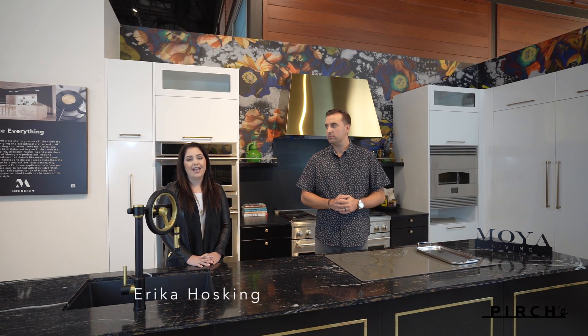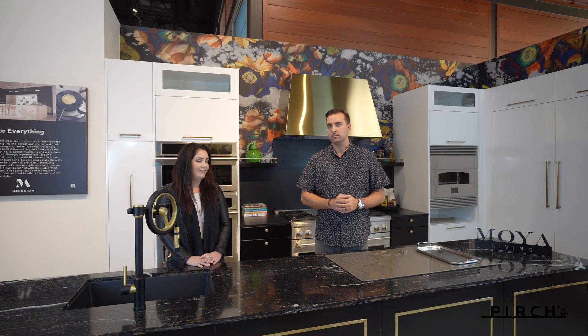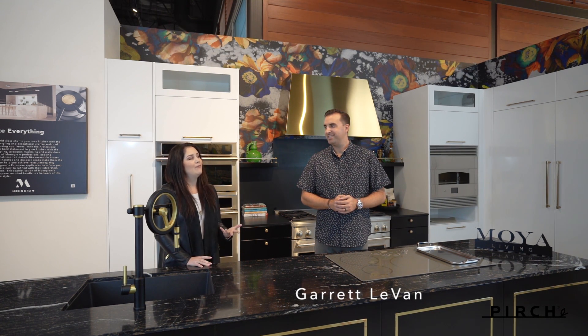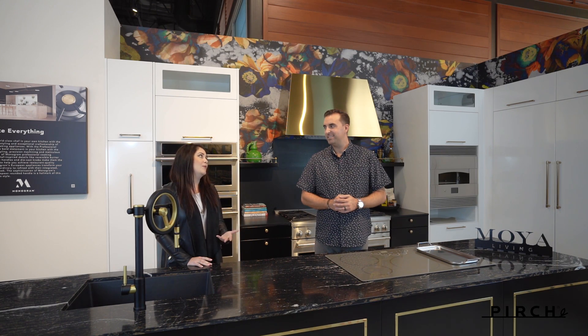Hi, I'm Erica Hosking and we're here today at Perch Costa Mesa with the new Moya Monogram display. I'm here with Garrett Levon, the president of Moya Living. Garrett, why don't you tell us a little bit more about Moya Living and what you guys bring to the table.